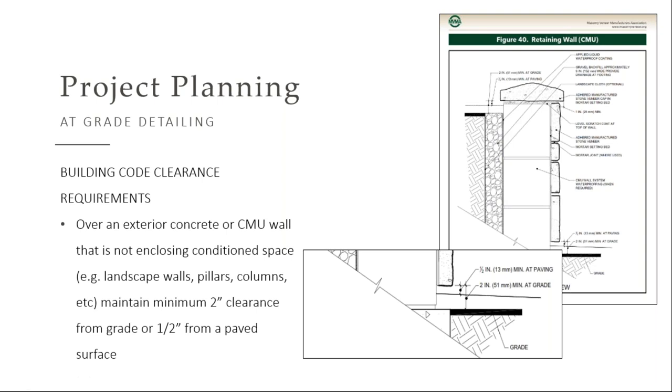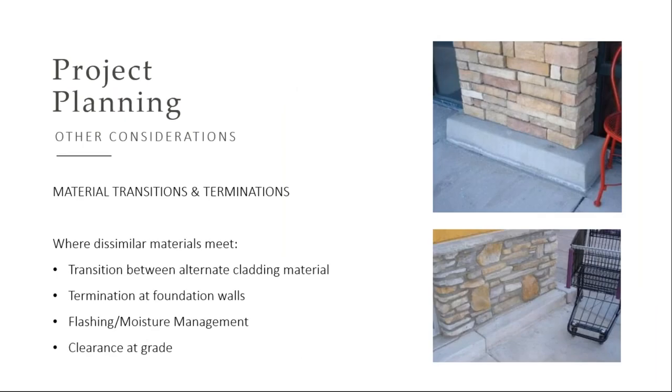It's all called out in the NCMA guidelines which you'll be getting. One way commercial projects address the above grade option is they actually build in some curbing. It does a couple things — it prevents damage to that stone from carts or pedestrians, as well as preventing de-icing salts from getting up on that stone.